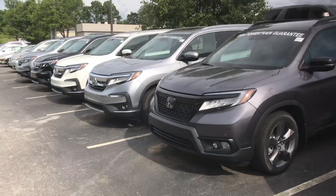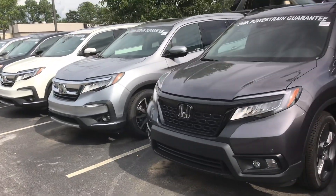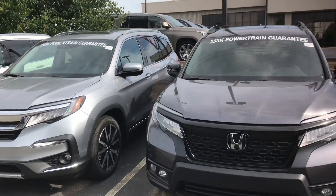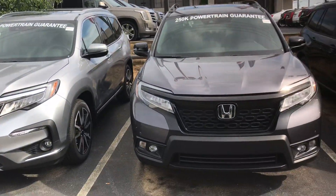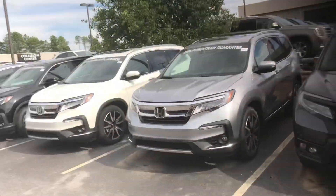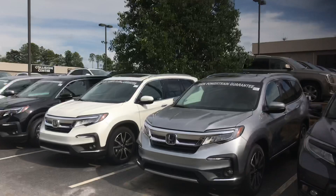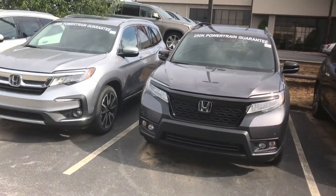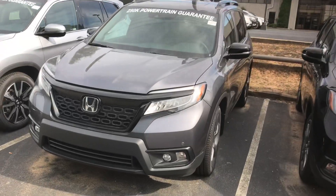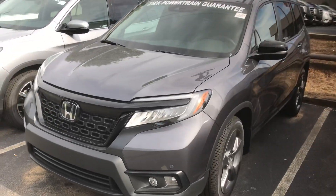Hey Sharon, Austin Morton here with Tamron Honda and the AAA auto buying program. Wanted to reach out and thank you for your interest in the 2019 Honda Passport. As you can see, I've got a few of these models up front and even more back behind my store. We are Alabama's largest volume dealer, so I'm guaranteed to have the one you're looking for — whether it's color or trim package, I've got them all.